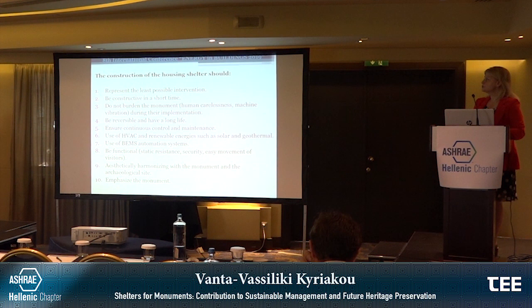The construction of the housing shelter should represent the least possible intervention, be constructed in a short time, not burden the monument from human carelessness, machine vibration, etc. during implementation. It must be reversible, have a long life, ensure conditions controlling maintenance, use renewable energies such as solar and geothermal, use BMS automation systems, be functional, have static resistance and security, allow easy movement of visitors, be aesthetically harmonizing with the monument and the archaeological site, and finally emphasize the monument.